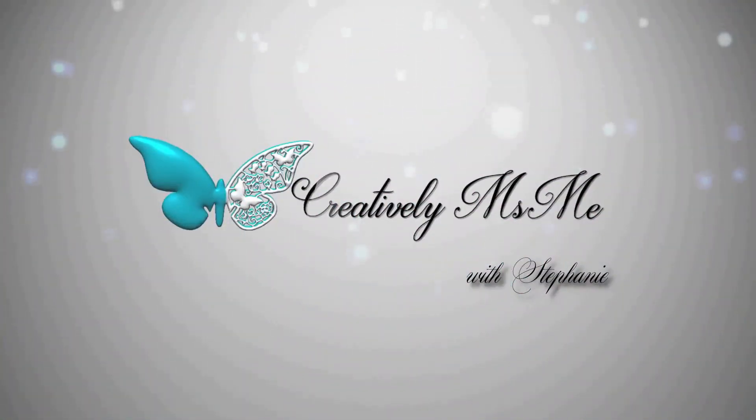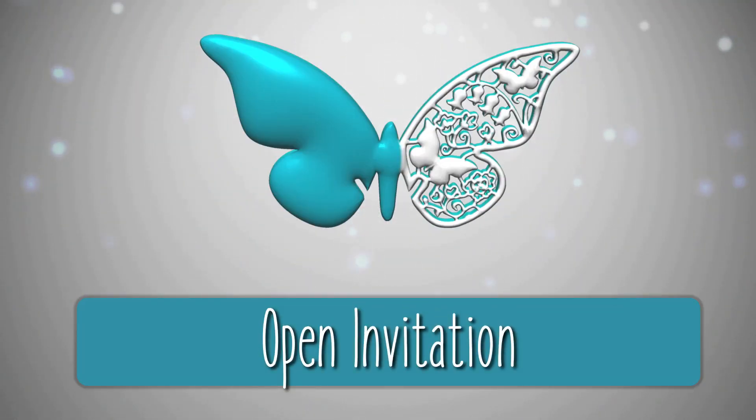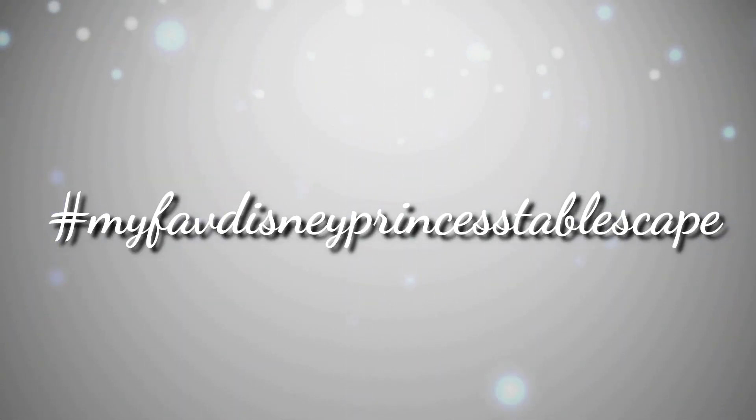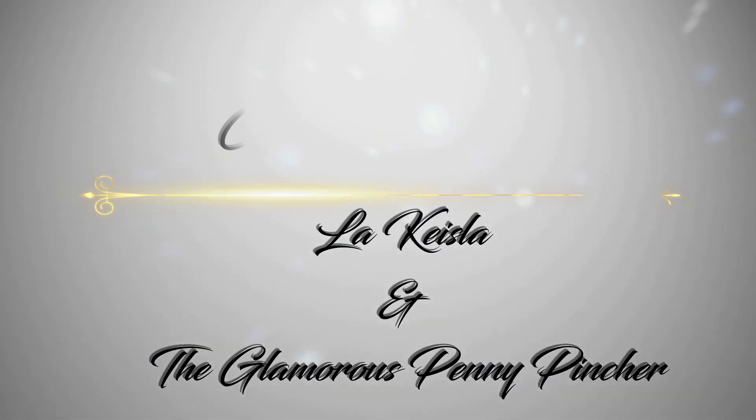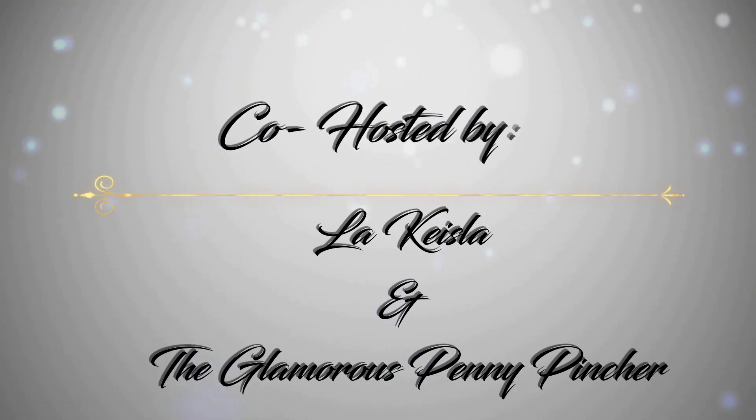Hi everyone, this is Stephanie of Creatively Miss Me, and today I'm participating in an open invitation entitled hashtag My Favorite Disney Princess Tablescape, hosted by two YouTube sisters, Lakeisha and the Glamorous Penny Pincher. In this collaboration, they wanted us to embed ourselves in our favorite Disney princess character with a grown-up appropriate tablescape — nothing kitschy for a seven-year-old's birthday party.